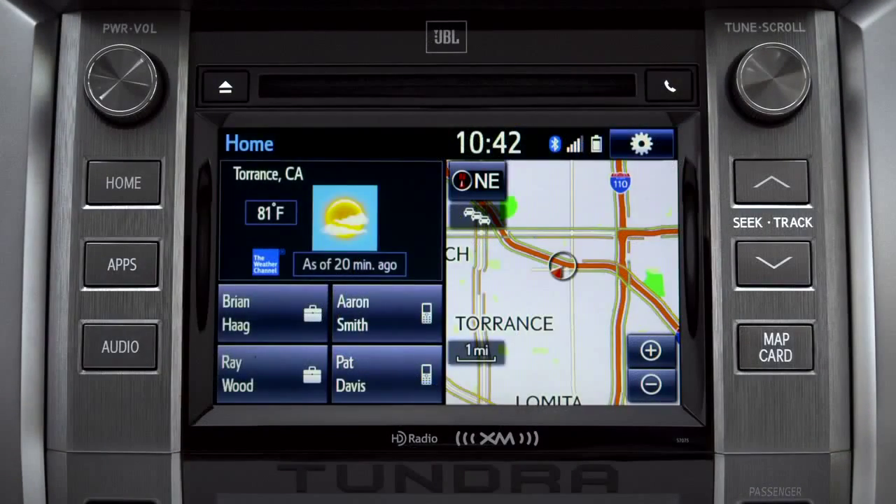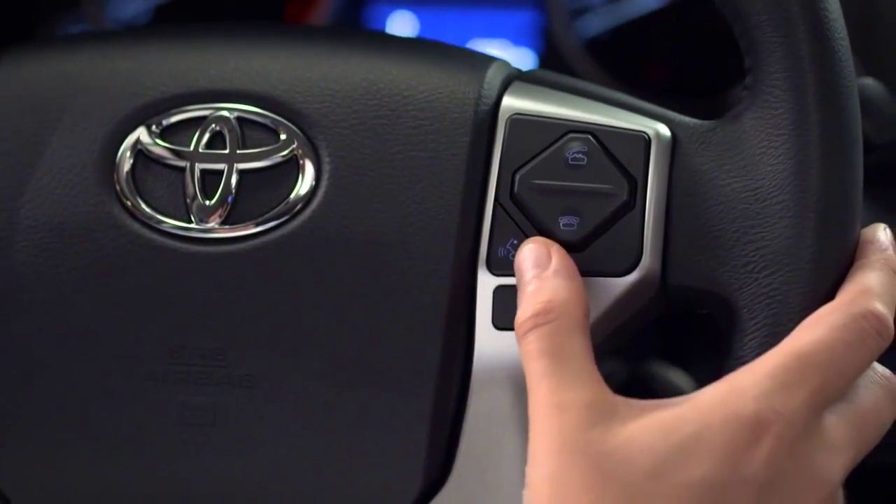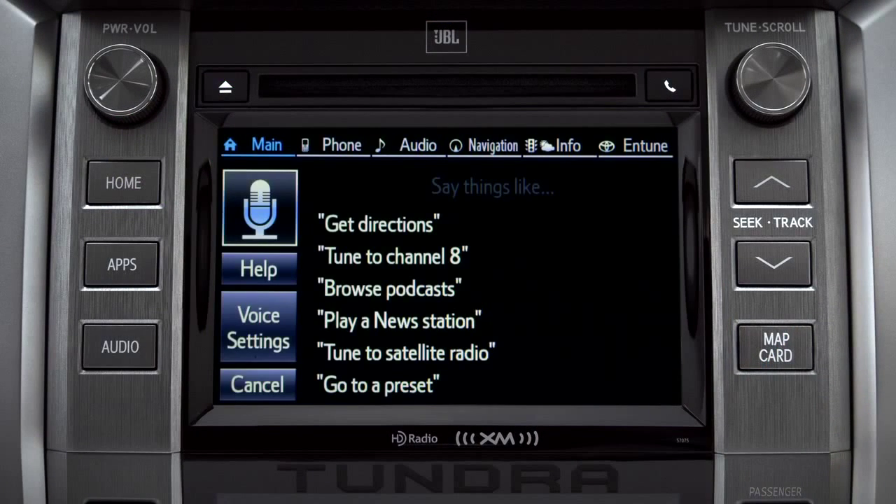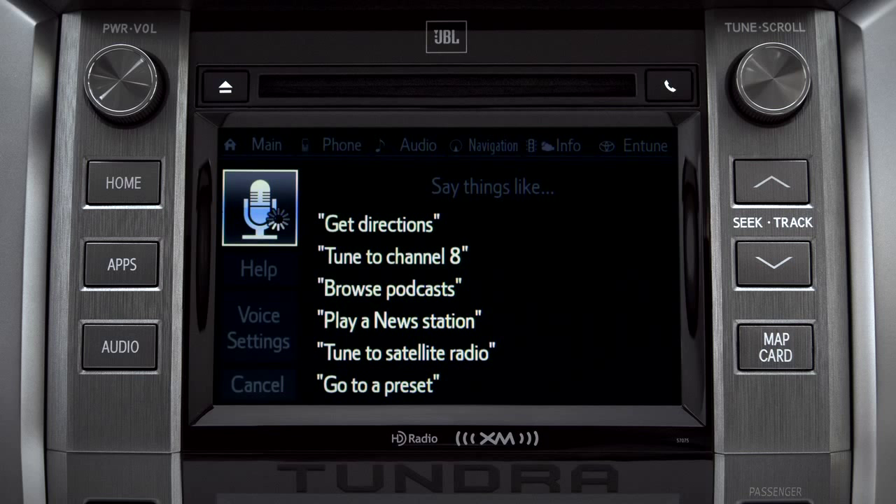You can use the touch screen or simply push the talk switch on the steering wheel and say, "What would you like to do?" Then say "Launch Yelp" and the system will respond: "Launching Yelp."